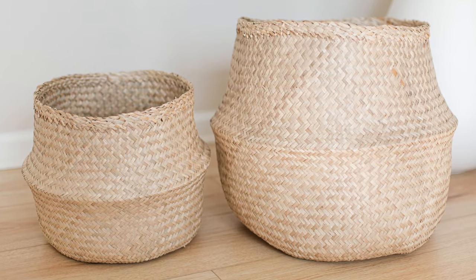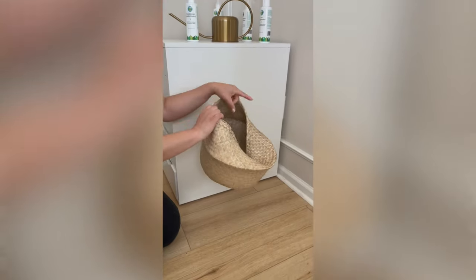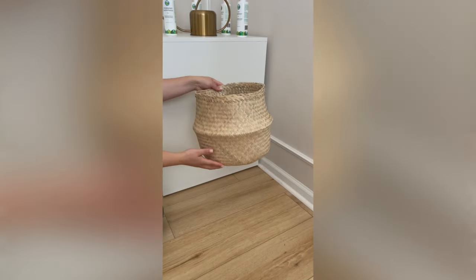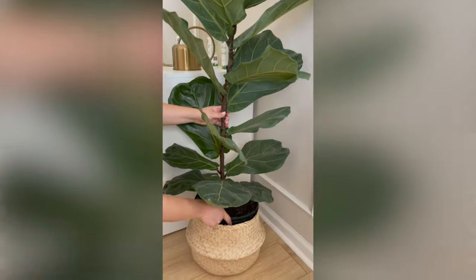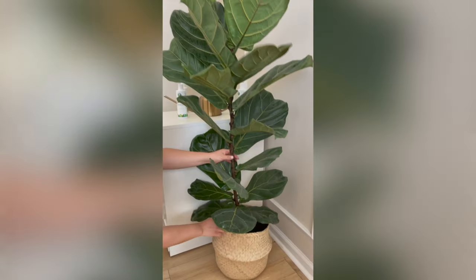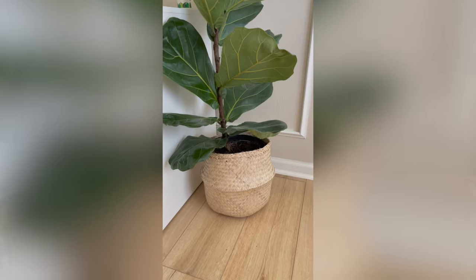The last accessory I want to show you is our seagrass baskets. These are a cool way to dress up your plant — just place the entire potted plant inside one of these baskets. They come in two sizes, large and small, and I'll link to them so you can decide which is right for you. It's a beautiful natural way to house your plant, bring nature inside, and spruce up the look of your home for spring or summer.